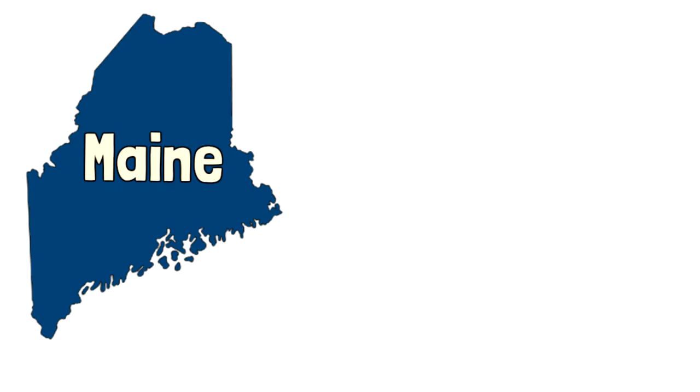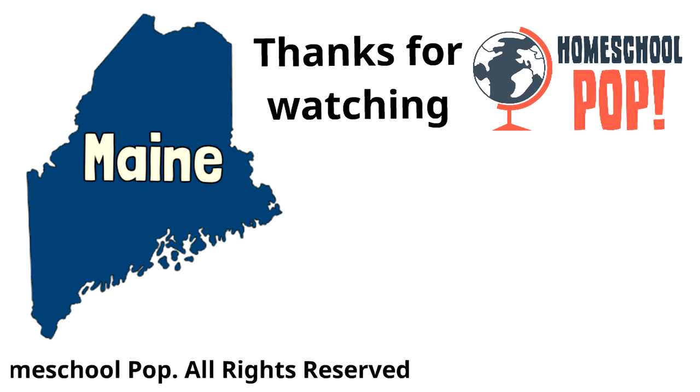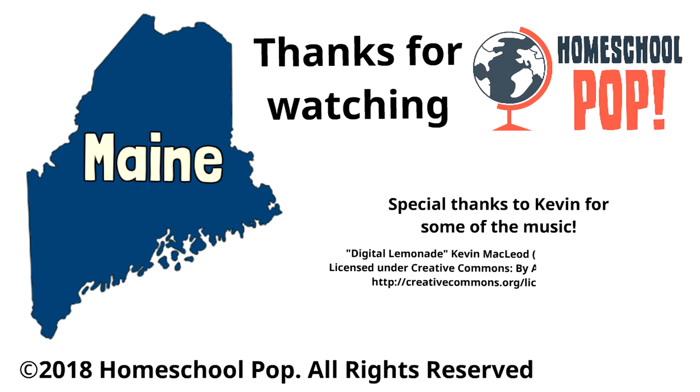Thanks for watching this Homeschool Pop video on the state of Maine — the Pine Tree State, Vacation Land.